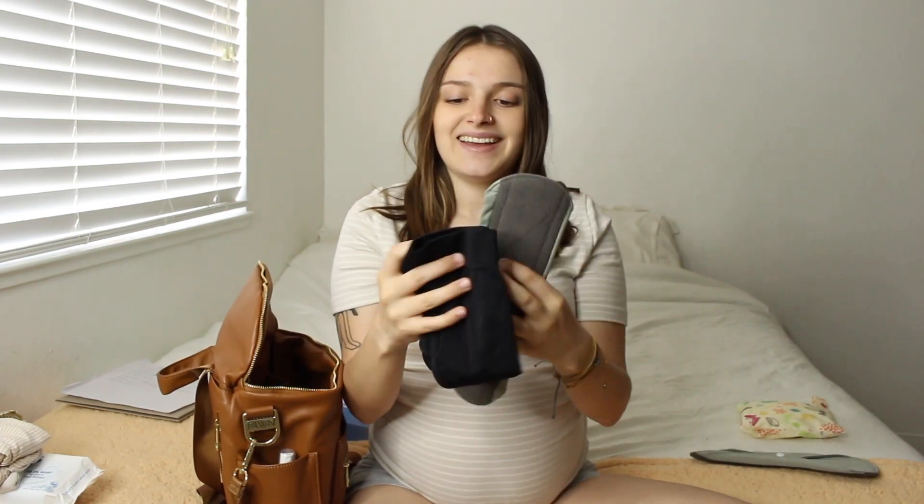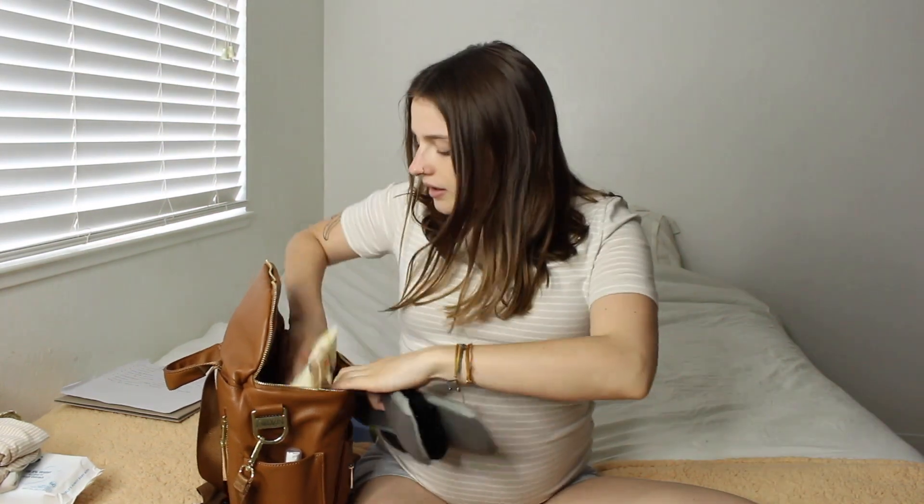For the pads, I have these high-waisted comfy underwear. I don't really own any comfy underwear — all mine are cheeky or thongs — so I had to order a couple of these. I think I got them at Target. I'll pack those in the bag.